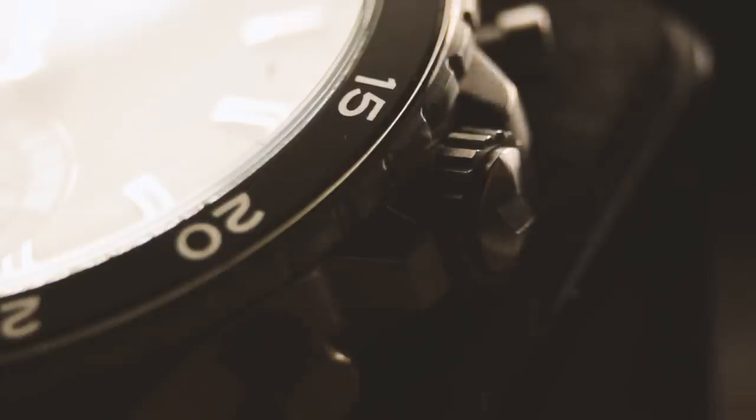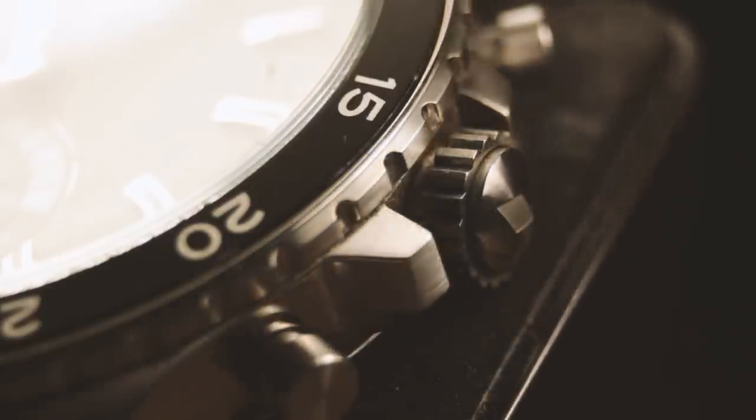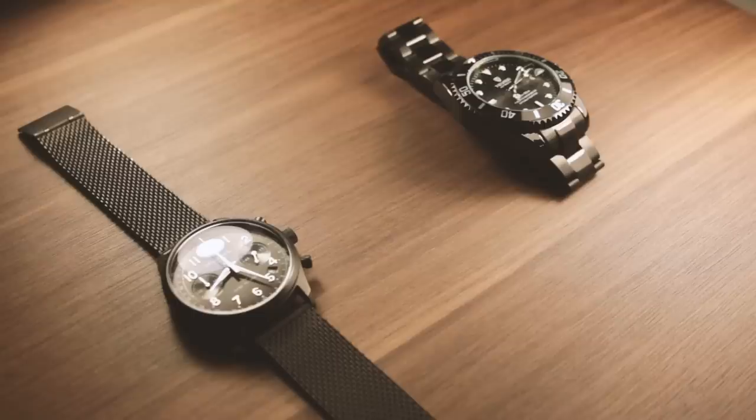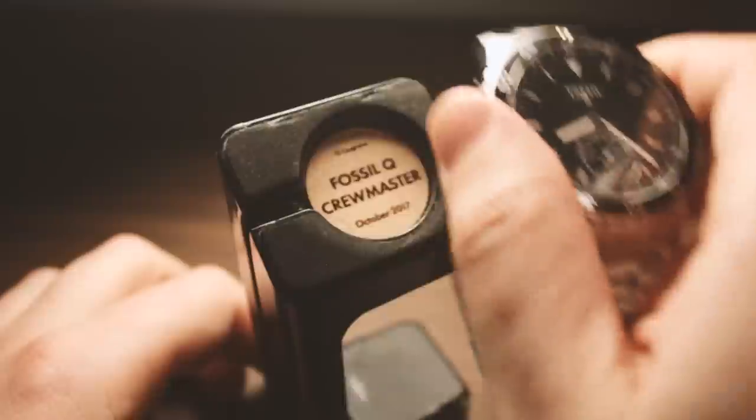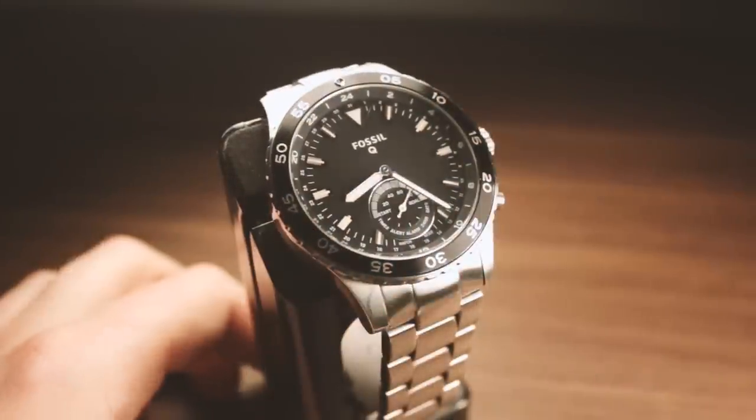It's a watch. I have a few watches. This is probably the most featured and expensive of them, but there are others that I enjoy wearing, though they don't do as much. So this tends to be the workhorse and gets the most use day to day.